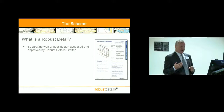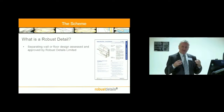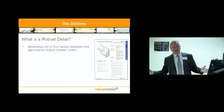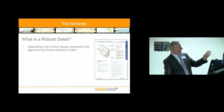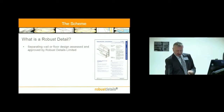So, probably belatedly, what do we mean by Robust Detail? It's two words which we've now got a registered trademark for, which was interesting, because the words 'robust' and 'detail' are pretty commonly used. We found early on people would use the term casually and say, well, I'm using robust detail so we don't have to test, or therefore it will meet Part L and Part B and everything else. So a Robust Detail, by building regulation definition, is a wall or floor design that's been assessed and approved by Robust Details Limited. Here's an extract from our hard copy handbook — that's kind of what a Robust Detail looks like: usually eight pages long, a specification, a few sketches, and a checklist at the end.